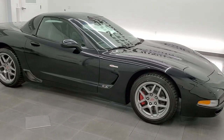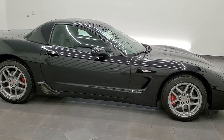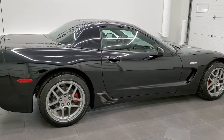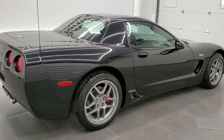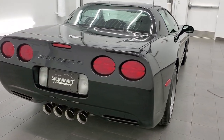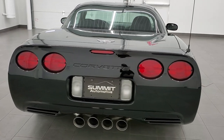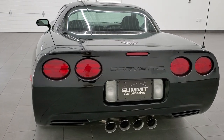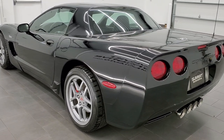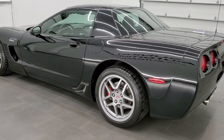This 2003 Chevrolet Corvette Z06 50th Anniversary is stock number 12017Z. We are here at Summit Automotive in Fond du Lac, Wisconsin, your new and used sports car headquarters. This 2003 Chevrolet Corvette 50th Anniversary has the 5.7 liter V8 engine that pumps up 405 horsepower.